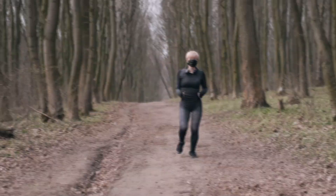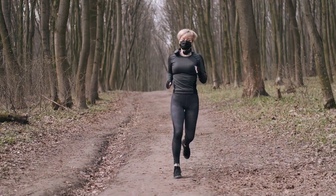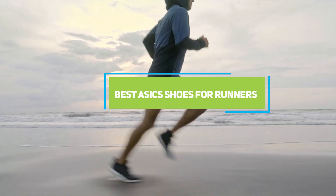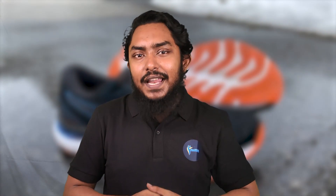Whether you are a seasoned marathoner or a casual jogger, we have got something for everyone. In this video, we are exploring the top 7 ASICS shoes that are a game-changer for runners. Get ready to elevate your running experience like never before.